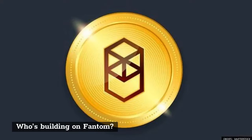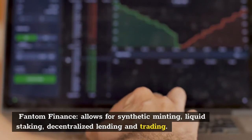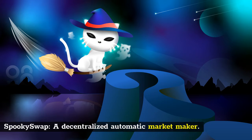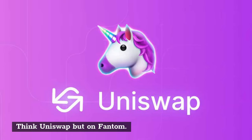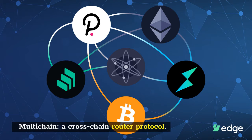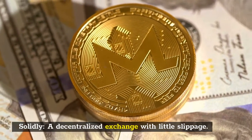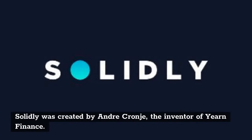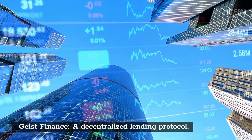Who's building on Fantom? Fantom Finance allows for synthetic minting, liquid staking, decentralized lending and trading. SpookySwap is a decentralized automated market maker — think Uniswap but on Fantom — and its token amusingly carries the ticker BOO. MultiChain is a cross-chain router protocol. Solidly is a decentralized exchange with minimal slippage, created by André Cronje, the inventor of Yearn Finance, and operates on a 3,3 model similar to Olympus DAO. Geist Finance is a decentralized lending protocol.